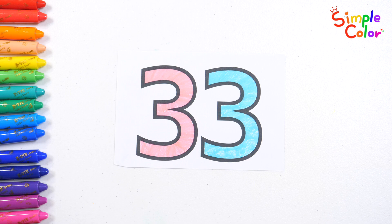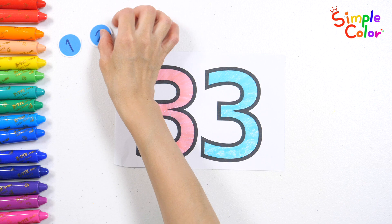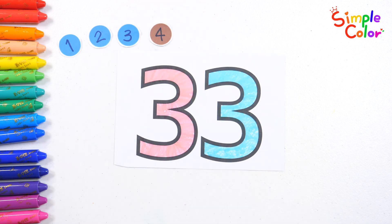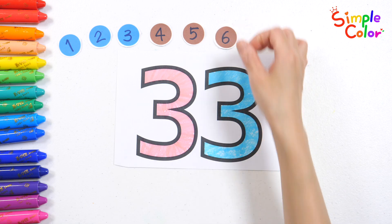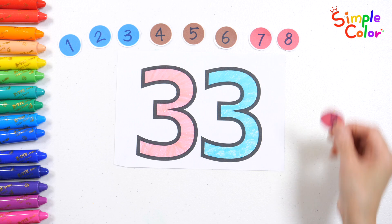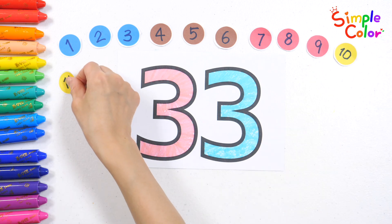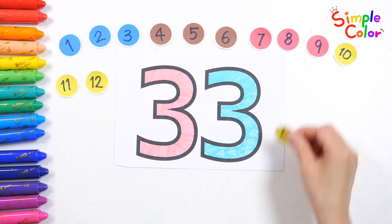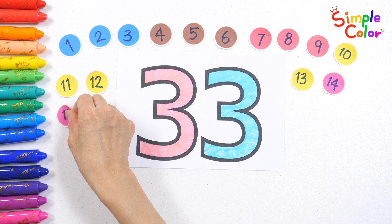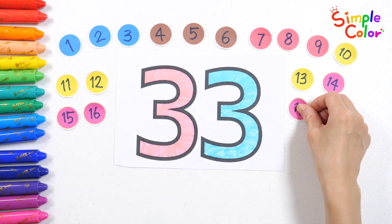Let's count as we put 33 stickers on. 1, 2, 3, 4, 5, 6, 7, 8, 9, 10, 11, 12, 13, 14, 15, 16, 17.